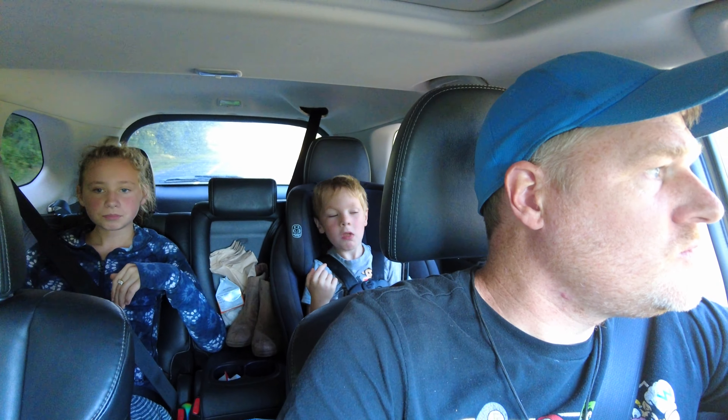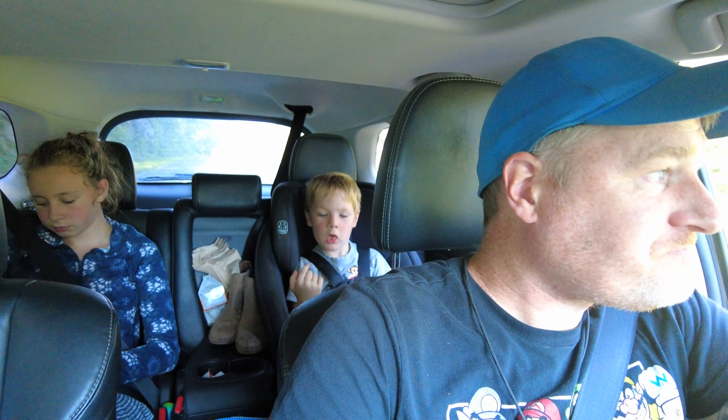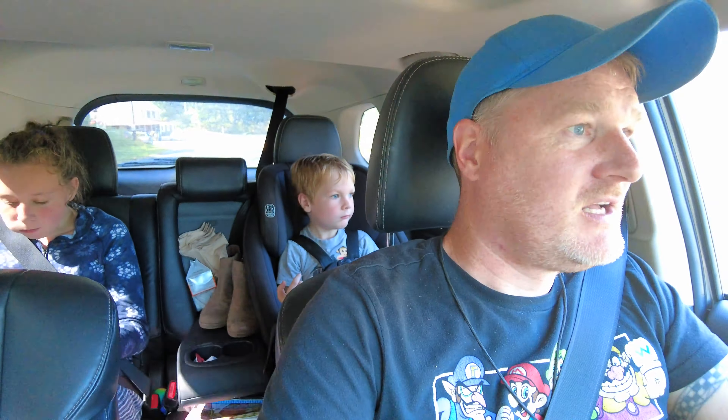Alright, little impromptu train chase today. Just got wind that the CSX geometry train is heading through. It's being led by MEC 507, which while it's an old Guilford locomotive like what we've seen before, this specific one is considered a heritage unit, so that'll be pretty fun to see. We are just leaving Greenfield now.